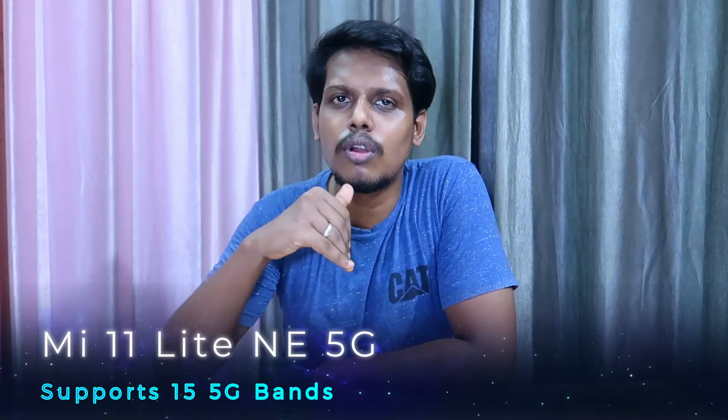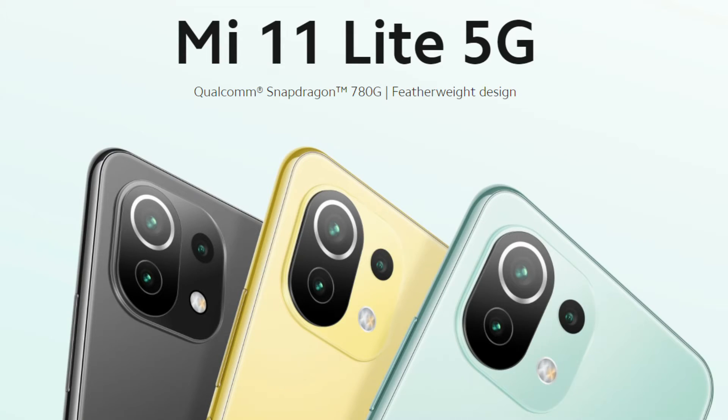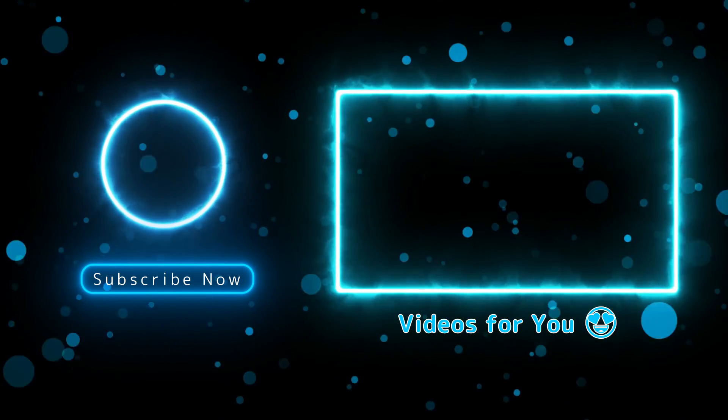The Mi 11 Lite 5G has already launched in China with similar specs expected for India. It will be available on Flipkart, possibly during the Big Billion Days sale. You can check the difference between the 4G and 5G versions, priced at around ₹21,999. If you liked this video, subscribe for the next one — thanks for watching, we'll see you next time.